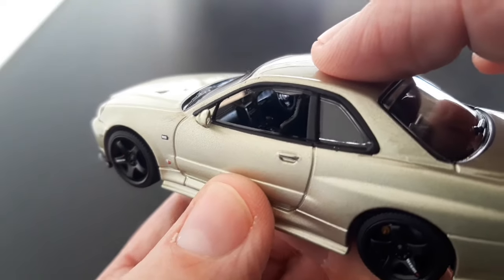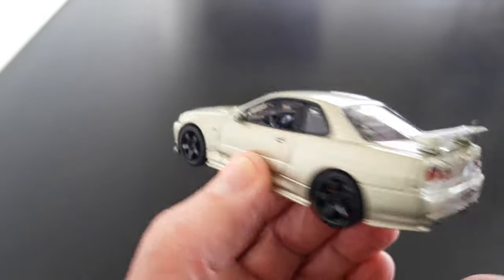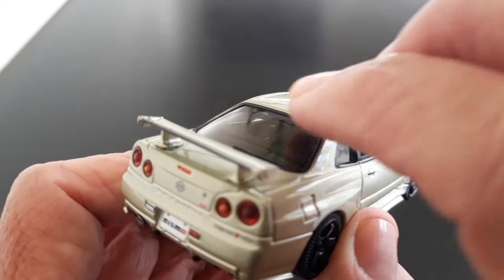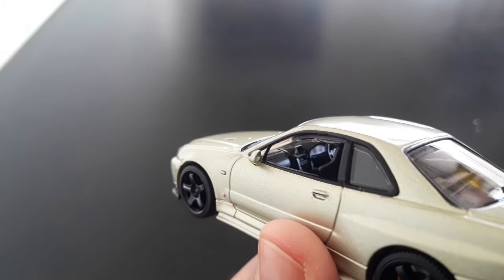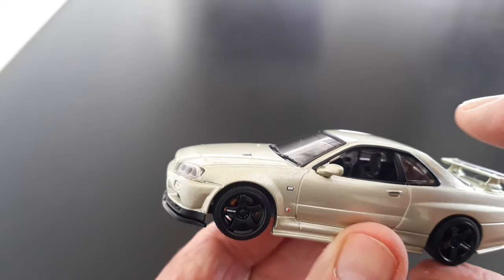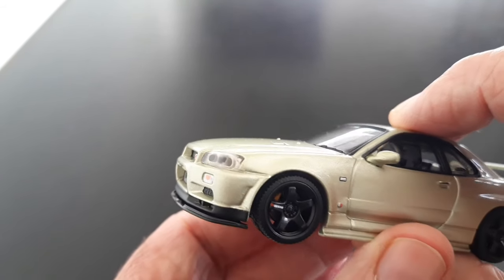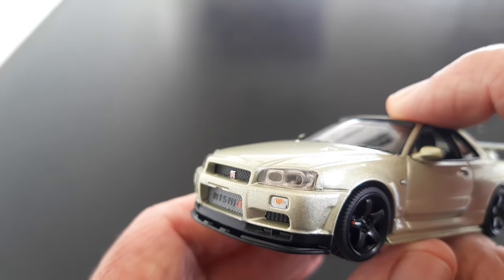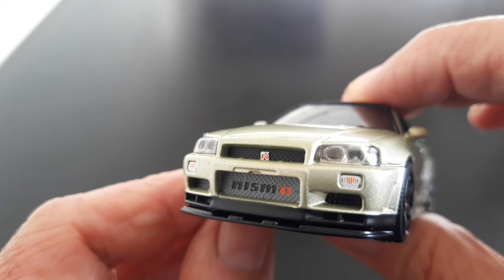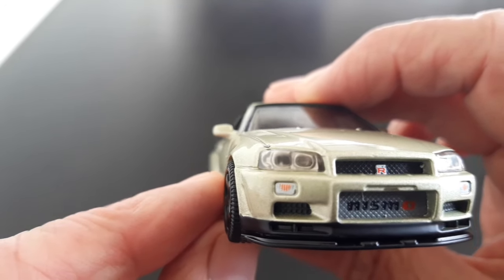This is lovely. Detailed interior - we can see some instruments and dash detailing through the driver's window. There's the Skyline badge on the side, some side indicators and marker lights. Nicely detailed headlamps with indicators in the tampo printing - lensed headlights. We've got NISMO on the intake there, which I guess is the intercooler intake. This is very, very nice. Very cool model.